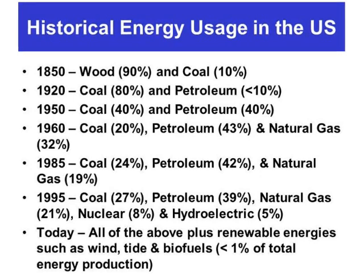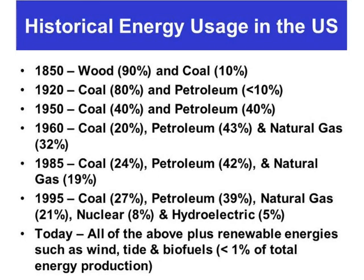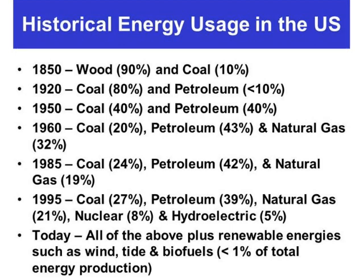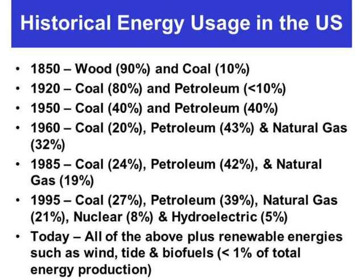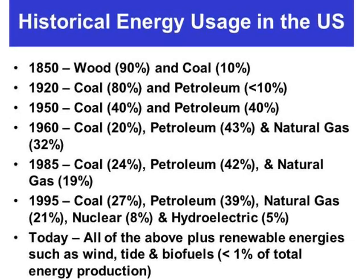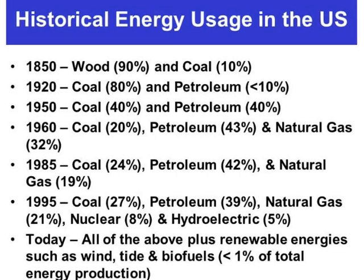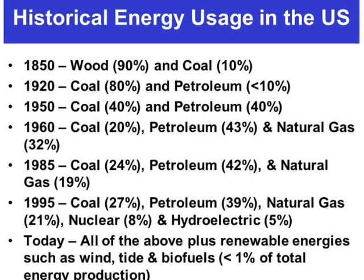We'll begin with this slide showing historical energy use in the US. Back in the 1850s, the majority of our energy consumption was based on wood, with a little bit of coal with the introduction of the steam engine. By the turn of the century in 1900, coal had pretty well supplanted wood as our major energy source, and with the advent of the airplane and automobile, petroleum had come on scene. By the 1950s, petroleum consumption had rivaled that of coal, and coal production had fallen as petroleum became more popular.